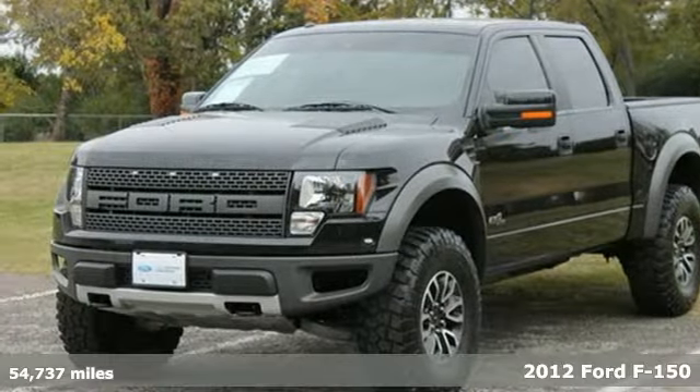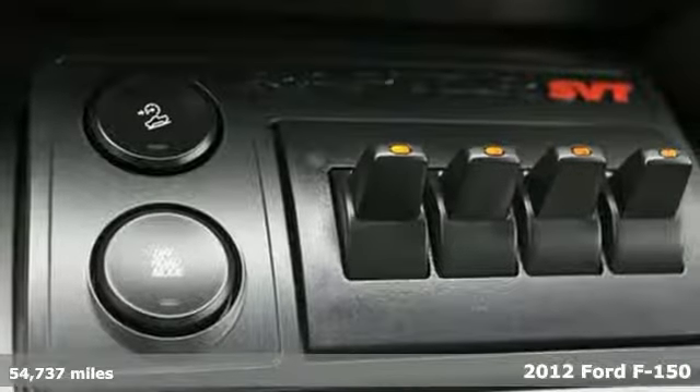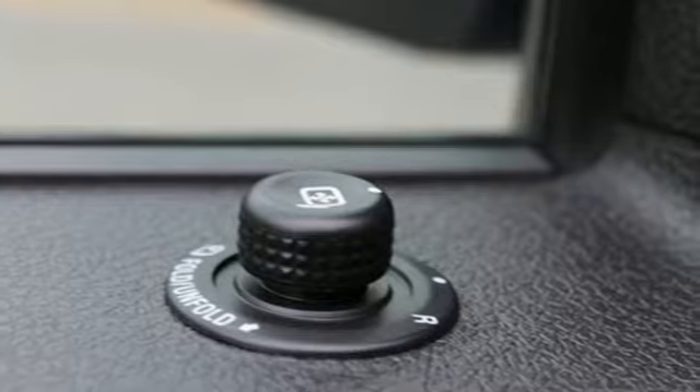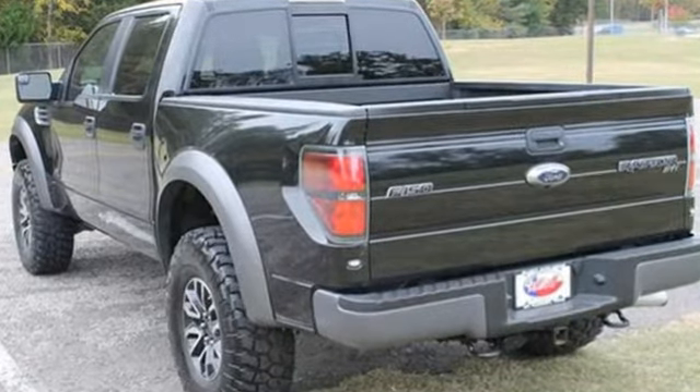Here's a 2012 Ford F-150. Known for convenience, comfort and strength, this F-150 has air conditioning, cruise control, a tilt steering column, removable tailgate, as well as anti-lock brakes and multiple airbags.